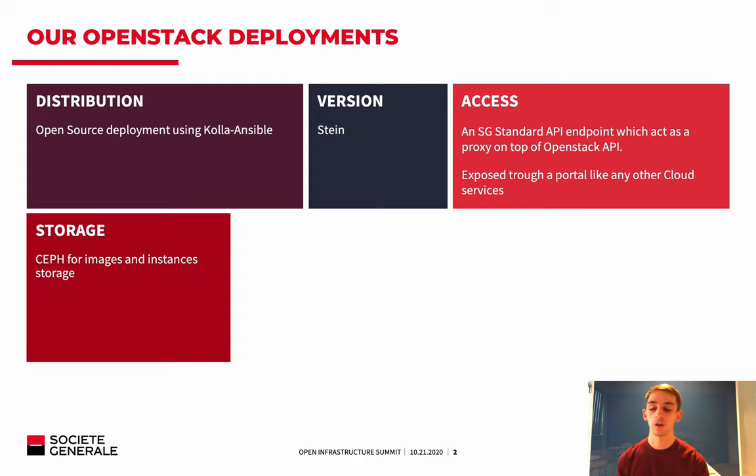For storage, we are using Ceph for storing our images and VMs. For volumes, we are using Pure Storage as a Cinder backend.